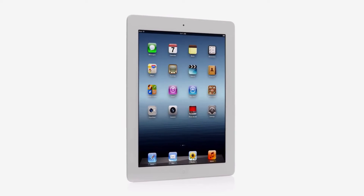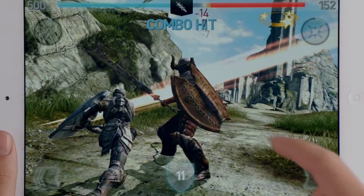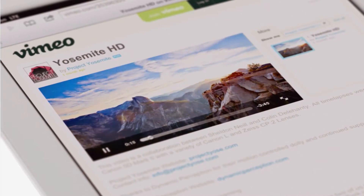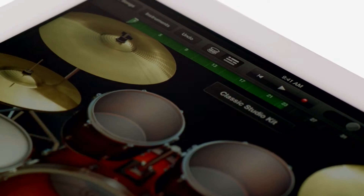We gave it a powerful new A5X chip for stunning graphics, a 5-megapixel iSight camera with our state-of-the-art optics, the speed of 4G LTE. We created amazing new software that redefines what you can do with music, movies, and photos.